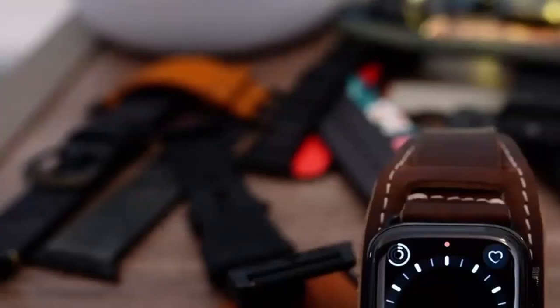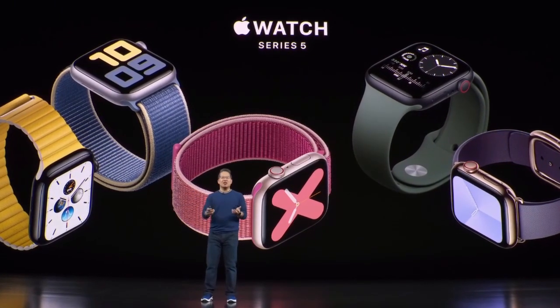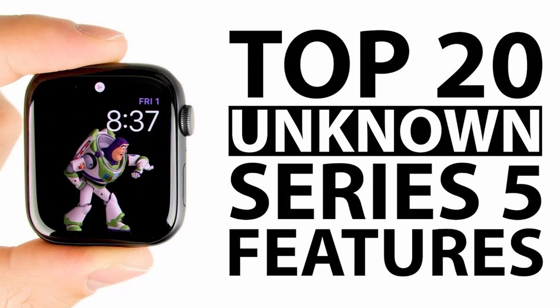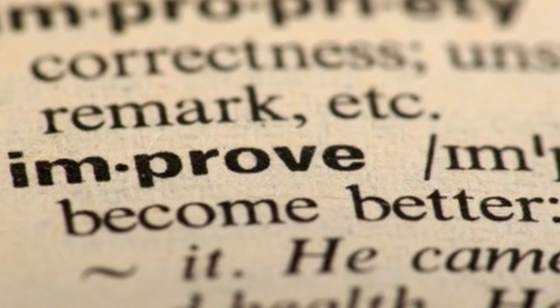Hey guys, what is going on? This video is a follow-up from my previous video about the new Apple Watch Series 6. If you haven't already watched it, click the link up. Otherwise, in this video we'll be discussing the specs and features of the new Apple Watch. While the Apple Watch Series 5 was lighter on new features, the rumor mill has been churning and it looks like the Apple Watch Series 6 will offer much more.